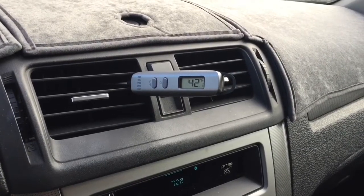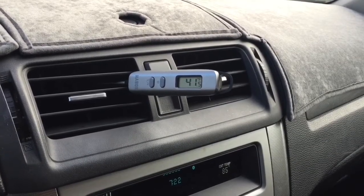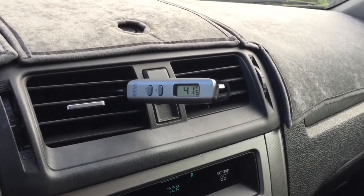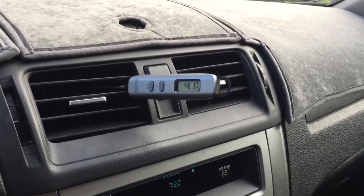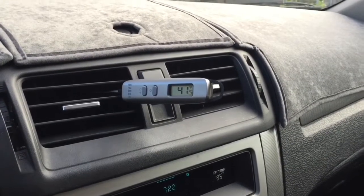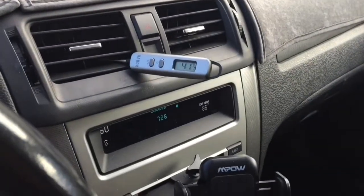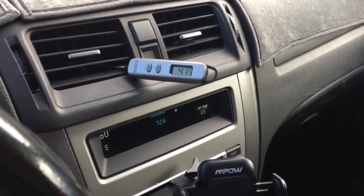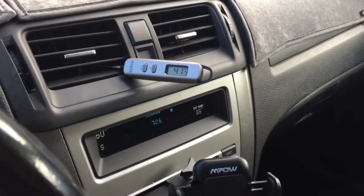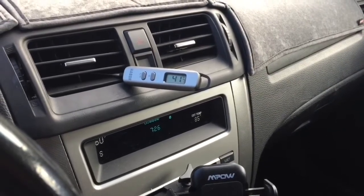All right, we hit 42 degrees, which is considered cold by industry standards — and oh, 41, even better! So we're definitely at the cold mark, and this proves my theory. Before you spend money getting an AC recharge, change that dirty filter — just get rid of it, put in a clean filter, it's the better way to go. 41 is ideal. Anyway, this is Scott with Scott's Garage. If you like the video please hit like — it doesn't cost you anything but it's of great value to me. Please also subscribe to Scott's Garage if you haven't already, hit that bell notification, and as always have a great day.